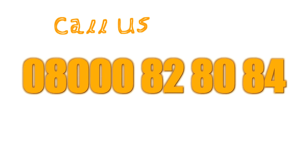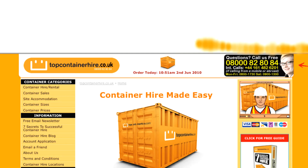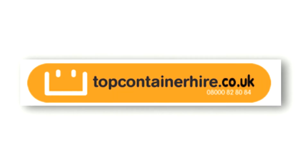You can call our friendly team on 08000 82 80 84, or fill out our easy 60 second form, and we'll get back to you with a quote as soon as humanly possible. Thank you.